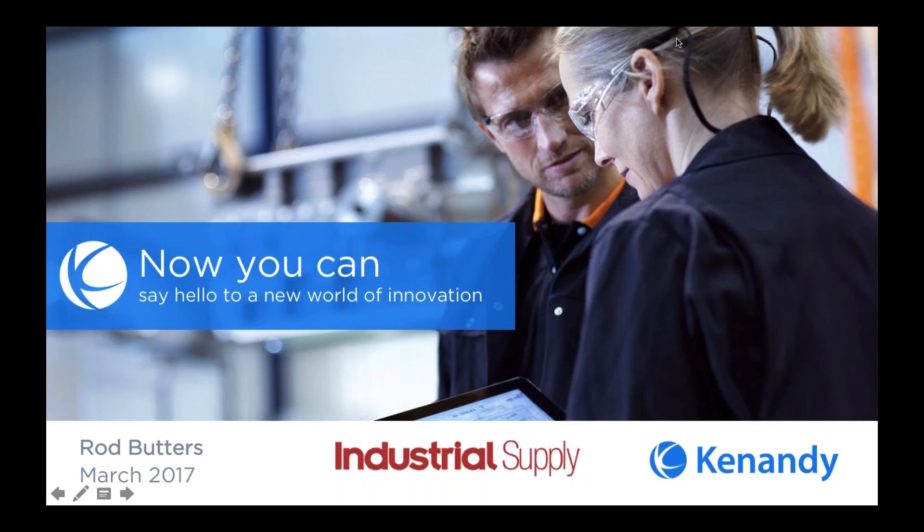That's all the kind of stuff we'll be talking about today. So let me hand it over to Rod Butters. Thanks for hosting us today, Rich, I really appreciate it.